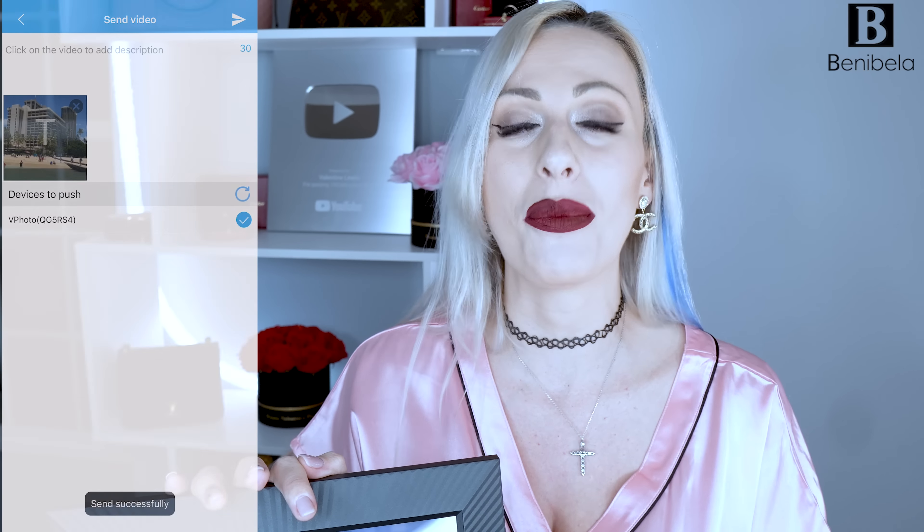My next favorite product of this month is this digital photo frame by Benabella. I really love the fact that it automatically rotates — you can use it vertically or horizontally and the frame automatically adjusts to the rotation, all automatically. It comes with a stand at the back so you can change orientation to whatever works better for you. This is a touch frame, so you can fully control it via touch. It also comes with an application to fully control it, upload pictures and videos through the app.